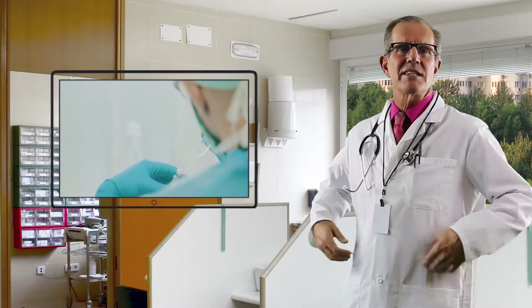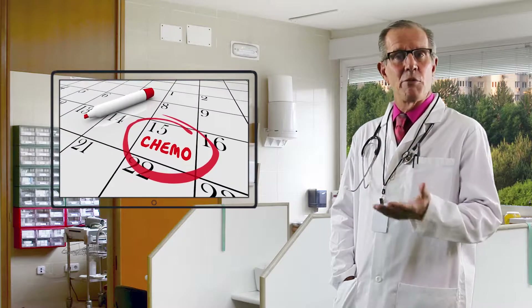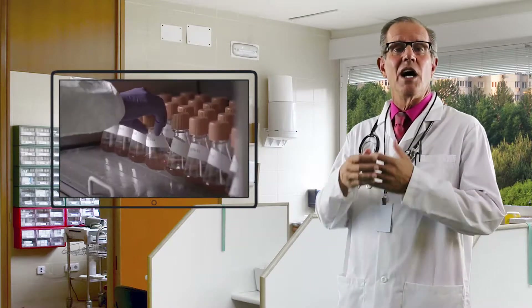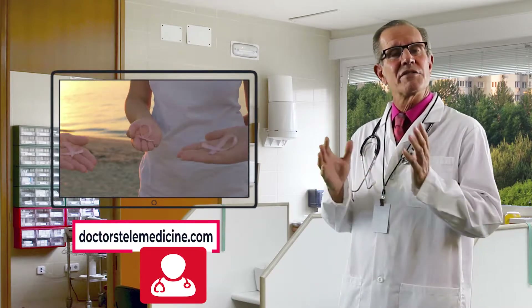A range of treatments is available, including surgery, radiation therapy, and chemotherapy. And with treatment, a woman who receives a diagnosis of stage zero or stage one breast cancer has an almost 100% chance of surviving for at least five years.